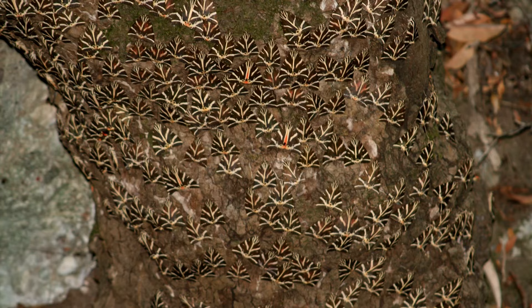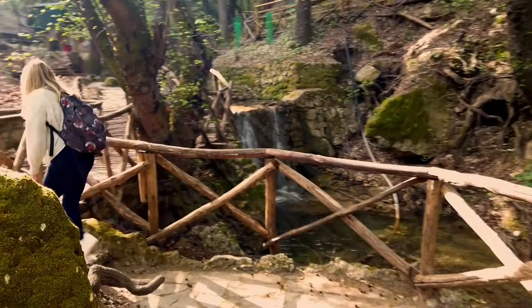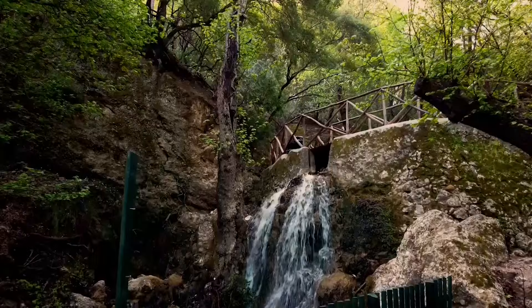When in Rhodes, make sure to visit the Valley of the Butterflies, a natural sanctuary for nature lovers and outdoor enthusiasts. Wander through this picturesque valley and witness a mesmerizing display of rare butterfly species during their annual migration from June to August. Feast your eyes on their vibrant colors and intricate patterns amidst the lush greenery and serene streams. The valley also features a fantastic nature park, offering an unrivaled experience for visitors.